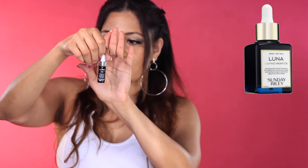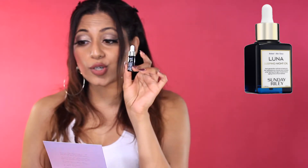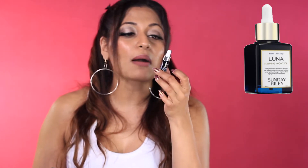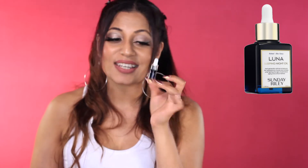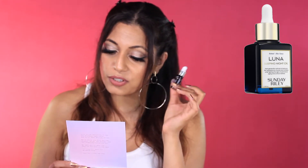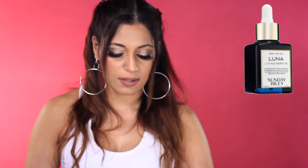Next up we have Luna Retinol Sleeping Night Oil by Sunday Riley. This is a tiny, tiny bottle. But I do know Sunday Riley products are good and pretty expensive — I do have some Sunday Riley moisturizer. This is a really cute little bottle, and it's a night oil. The full-size bottle goes for $105. This is probably really good to sample because you probably would not want to spend $105 on this and realize that you hate it. So thank you, Birchbox. This is a cult favorite retinol oil — it reduces the appearance of pores, wrinkles, and redness over time. You apply a few drops after moisturizer twice a week and work up to more. I am looking forward to trying that.